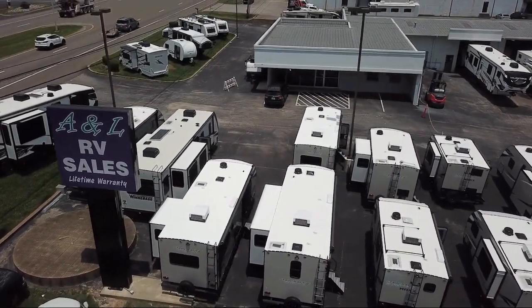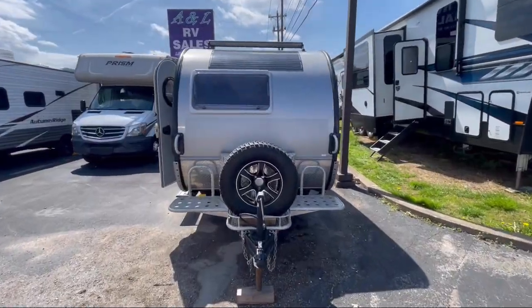Welcome to A&L RV Sales. Here's a walk-through video of one of our great units from our huge selection.